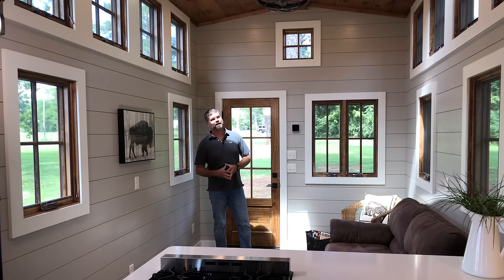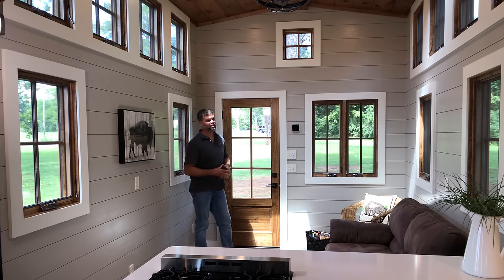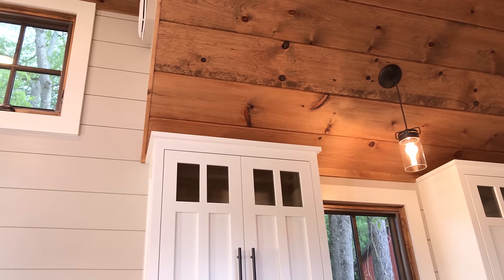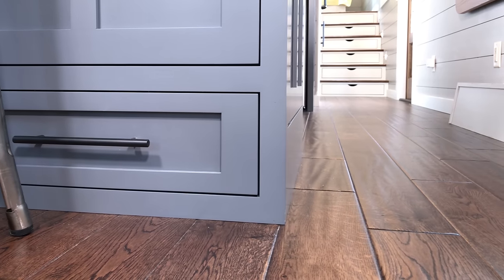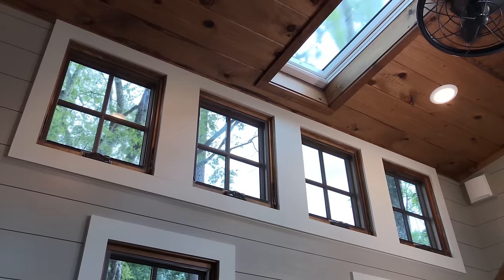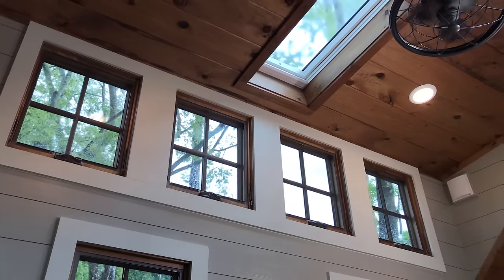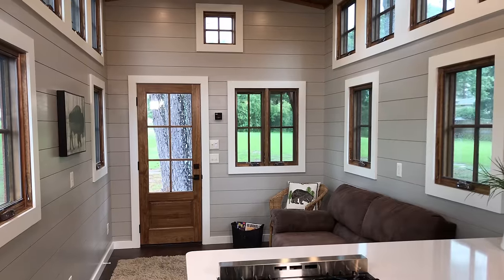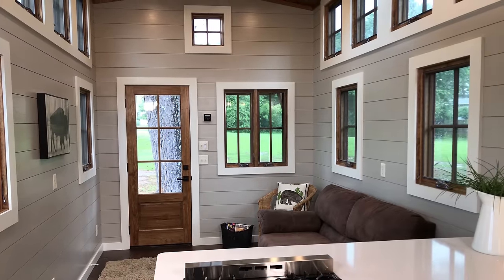Other than that, this is pretty much a standard Denali, just larger. So you've got the shiplap walls, the stained wood ceilings, the hardwood floors. These are our Sierra Pacific wood clad windows. Nice fir wood doors. So those are all pretty much standard features in a Denali.